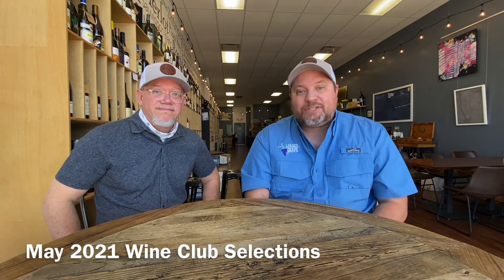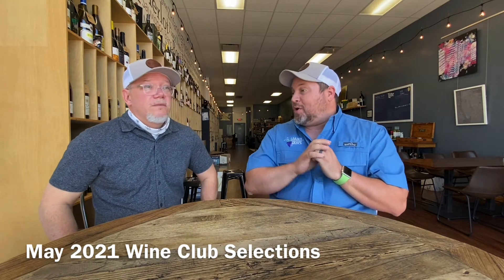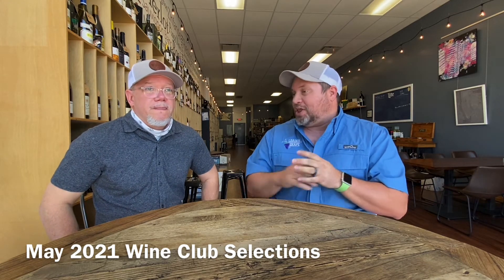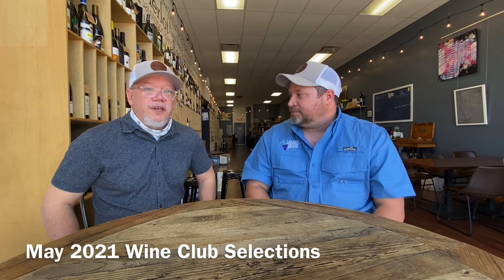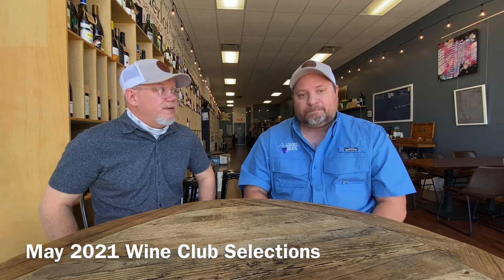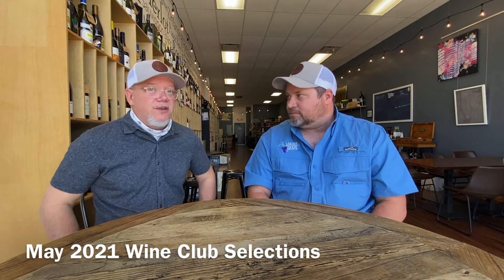It's time to talk about May's Wine Club selection. We're going to go off the board with Reserve Club — crazy wines from all over the globe. But there are some true classics in there. Stay tuned. Here we go.